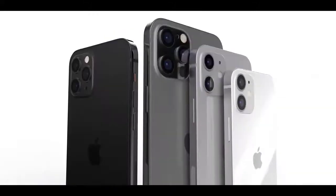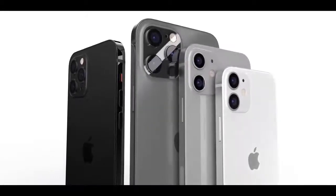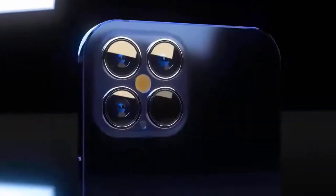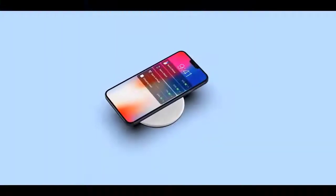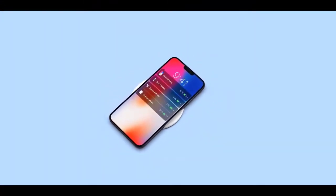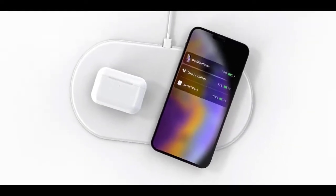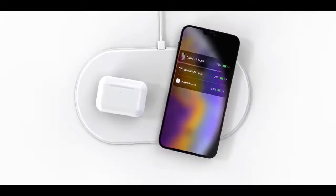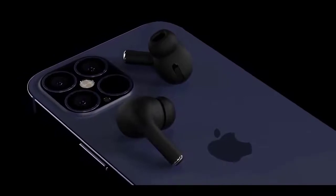A new iPhone 12 leak further details how all four models could use a magnetic charging ring found under the rear chassis of the phone. Another report has the iPhone 12 pegged to be released in two waves, starting with the 6.1-inch Max and Pro models, followed by the 5.4-inch iPhone 12 and 6.7-inch iPhone 12 Pro Max. The iPhone 12 should launch at this event, likely alongside the Apple Watch 6 and other devices.